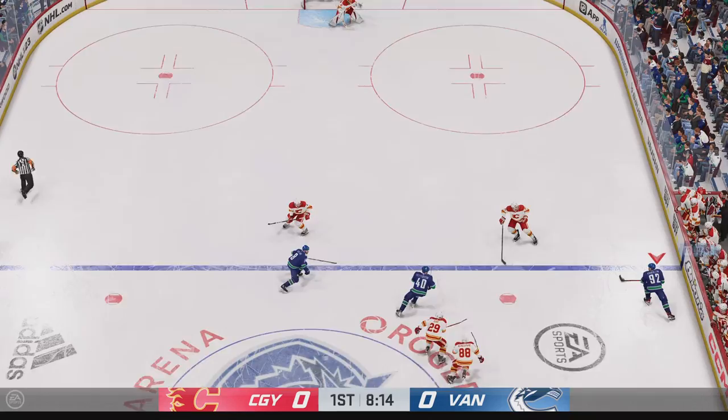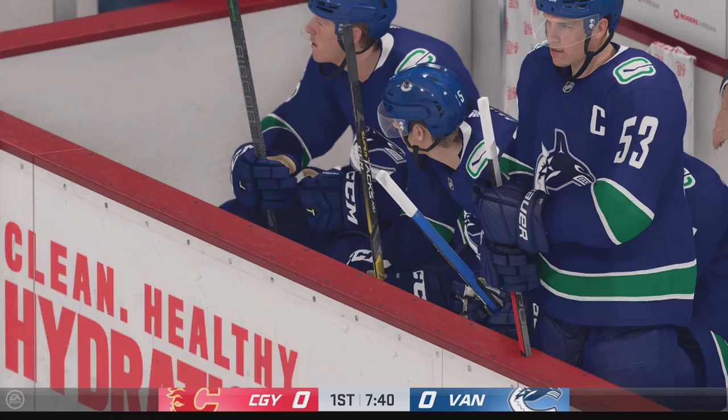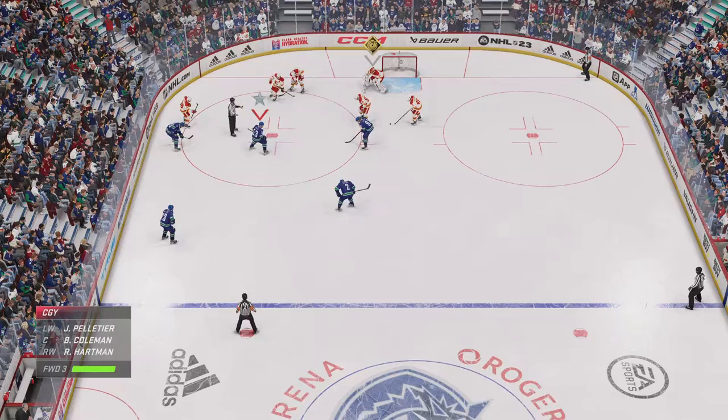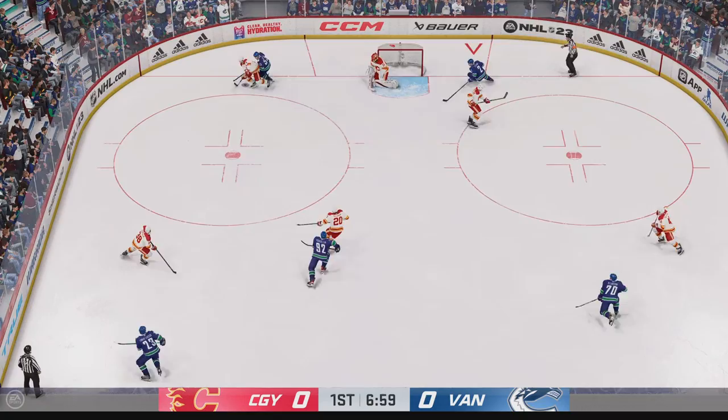Vancouver's got it across the line. Shot makes the save, but barely with that one. Passed the midway mark of the frame — James and Ray with you tonight. Still scoreless in this one. Vancouver's got it in the offensive zone. What a big time stop by Markstrom.